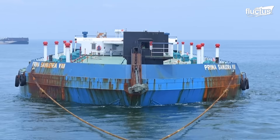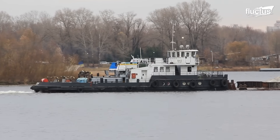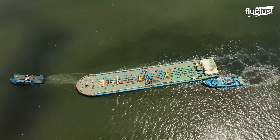Also, the tugboat's static and dynamic stability is crucial, because it can experience tremendous towline forces, sometimes exceeding its bollard pull.